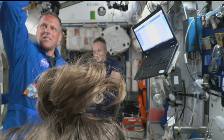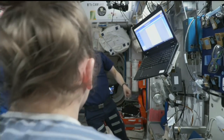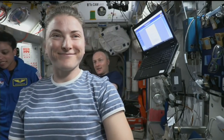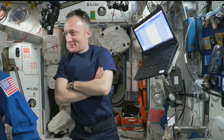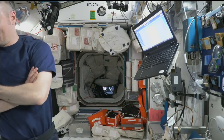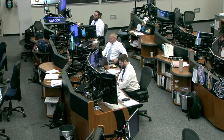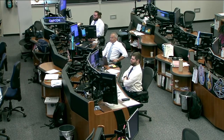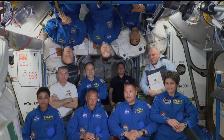Station, Houston: IMV duct installation is complete, go for IMV fan activation. Houston copies. Station, this is Houston — are you ready for the event? We are ready for the event. Commander, the floor is yours.